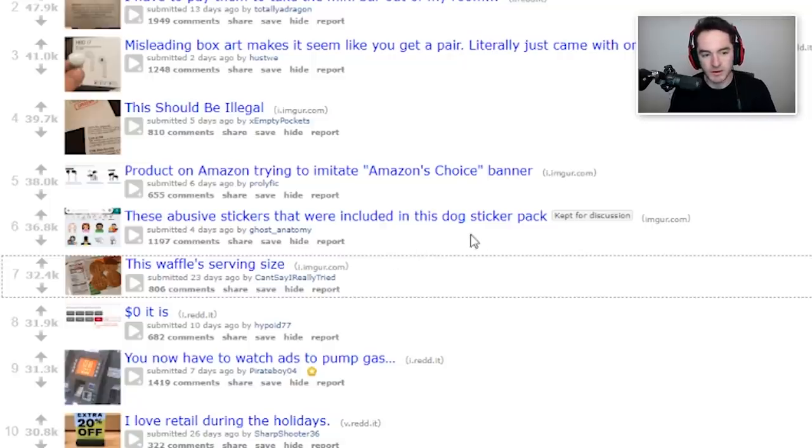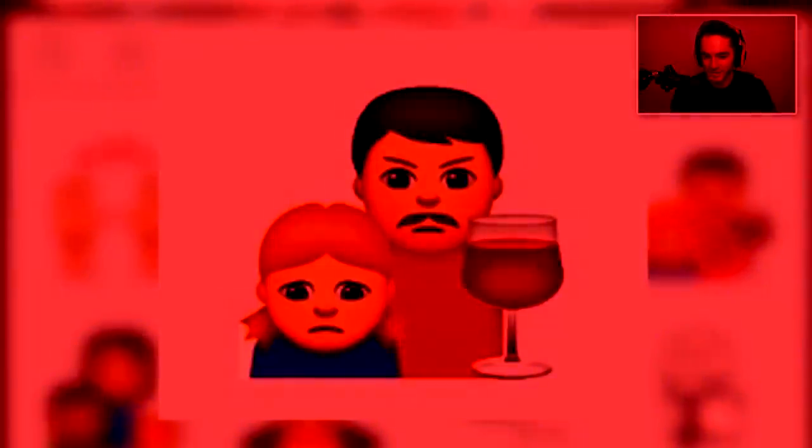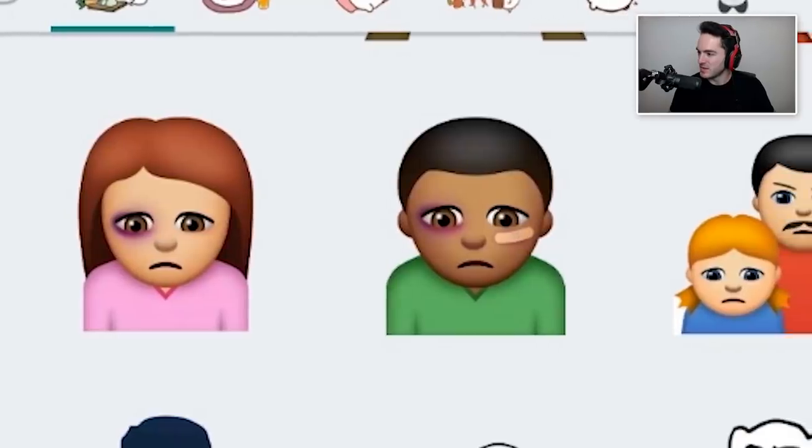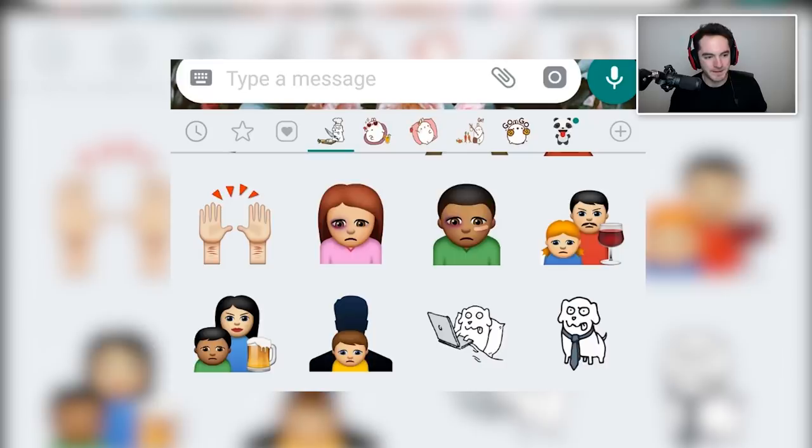These abusive stickers that were included in this dog sticker pack. A dog? This is a dog sticker pack? Because I don't see much in the way of dog stuff going on here. Oh, that's real. Yeah. That doesn't seem very nice to do. Maybe there are reasons to have some of these, but why are they in a dog sticker pack?